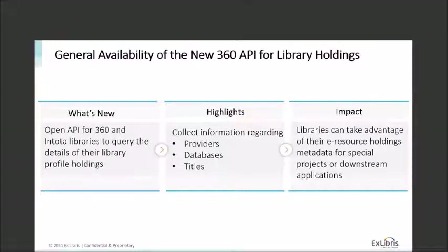Next, the new 360 API for library holdings: we did some early access work at the end of last year and now we're making it available for everyone. This is an open API for 360 and Total Libraries to query the details of their profile holdings — so if you'd like to collect information regarding providers, databases, or titles, that will be a lot easier now. You can use this for analysis using resource holding metadata for special projects or other applications.